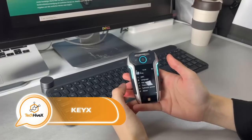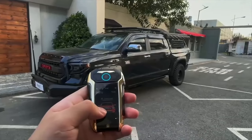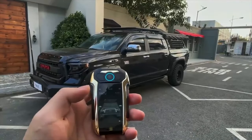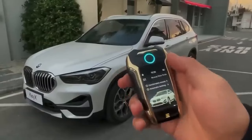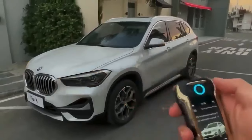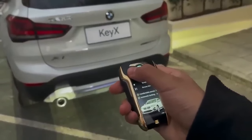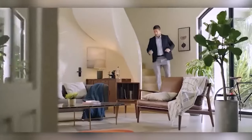Presenting a remarkable gadget reminiscent of a smartphone or PDA, this device is actually a versatile smart car key that encompasses a range of features, including car control. Effortlessly manipulate door operations, trunk locking, alarm activation, and even exert control over garage doors and select home appliances such as air conditioners, TVs, and projectors.